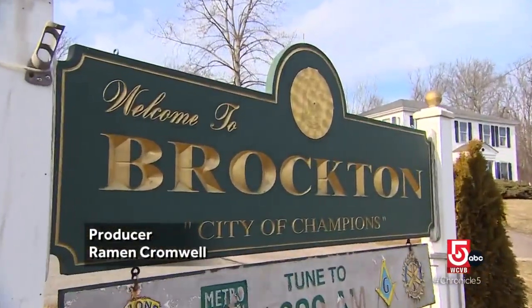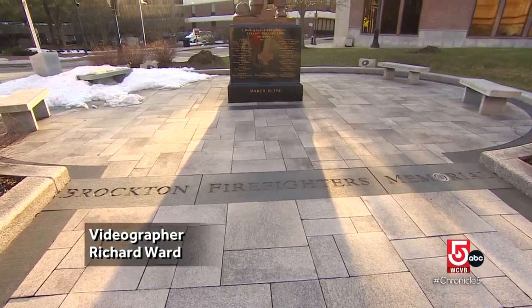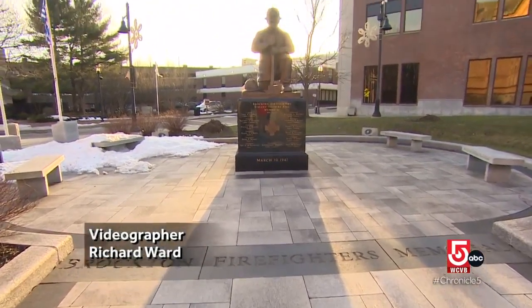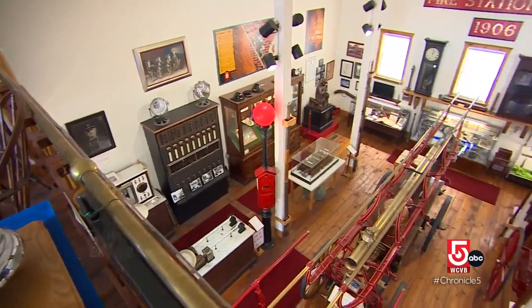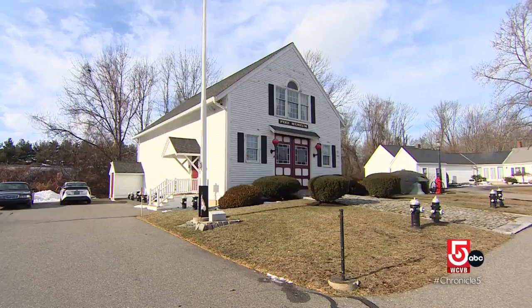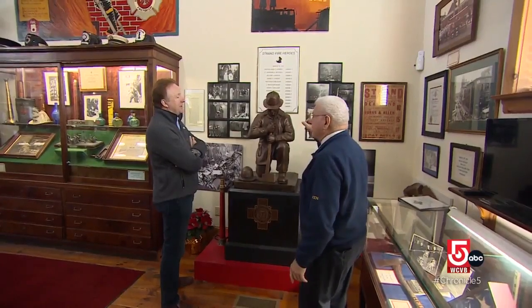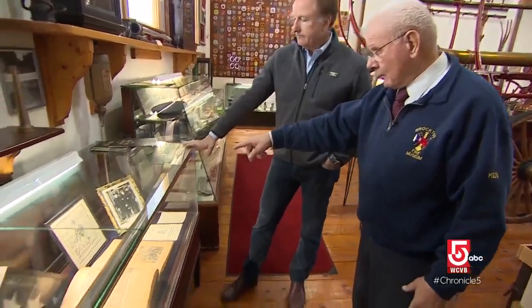Brockton — City of Champions — a term associated with its sports legends, but it certainly applies to its firefighters as well. When you're a firefighter, you never know what you're going to get into. The rich history of Brockton's Bravest is on display at the city's Fire Museum, where we find retired Brockton Fire Chief Kenneth Galligan, who currently serves as president of Brockton's Historical Society. We needed to create something where we could preserve the history of firefighting.